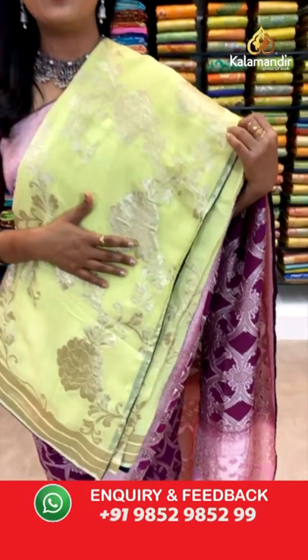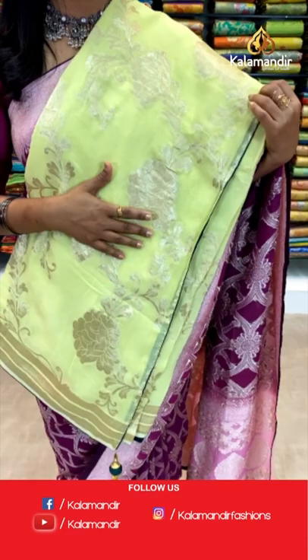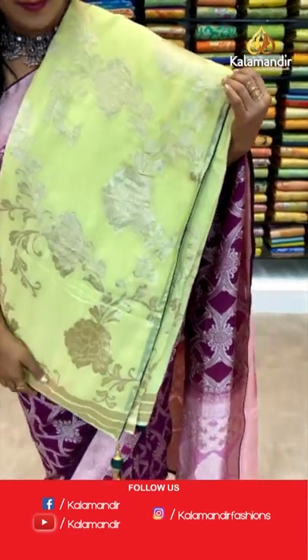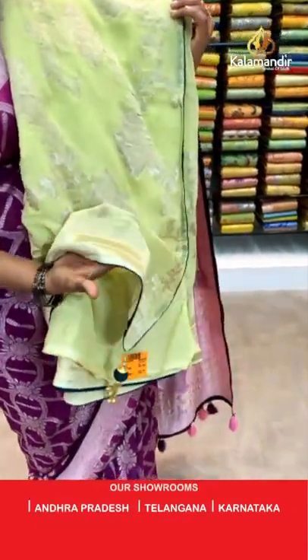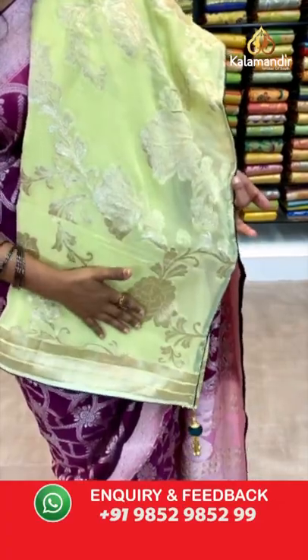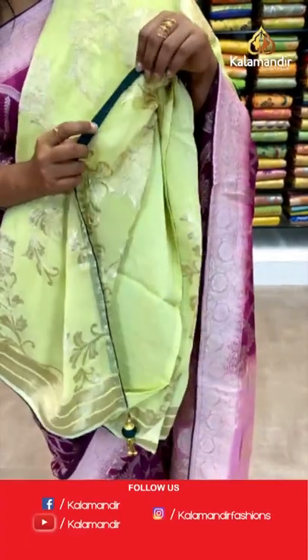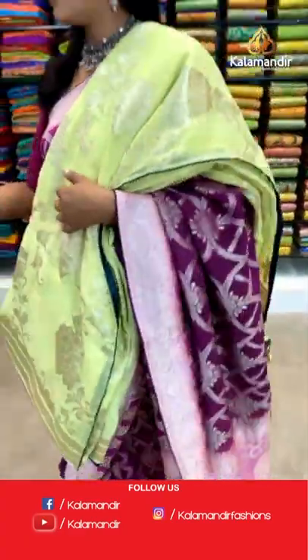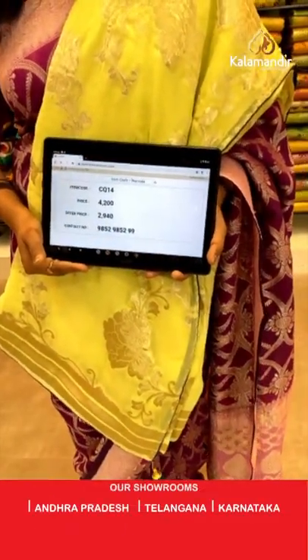Here comes one more — a very light green color in the same pattern. The previous one was bottle green. All over body floral zal. The border has khadis aligned in three rows with piping finishing. Running pallu with tassels. The blouse is contrast in bottle green color, plain with border. Saree code CQ14 and the price is 2940.